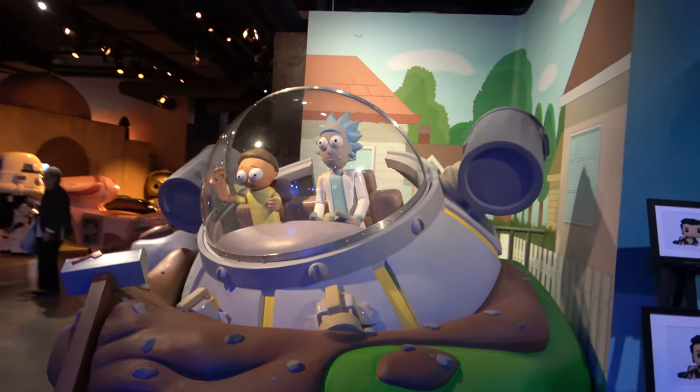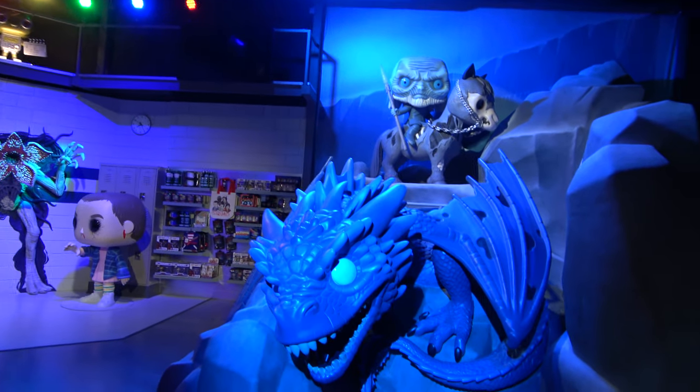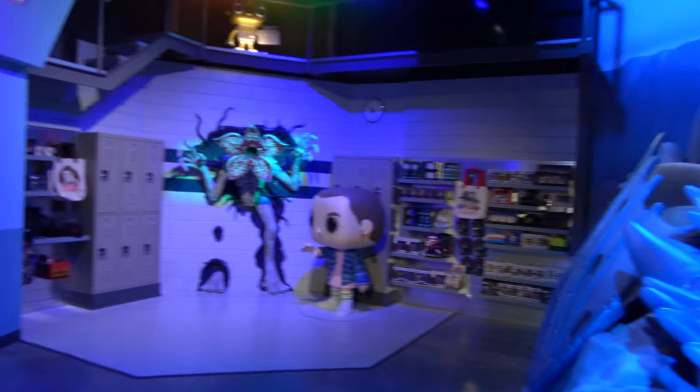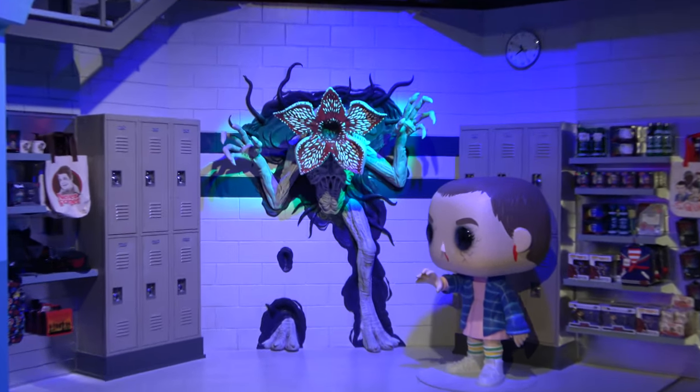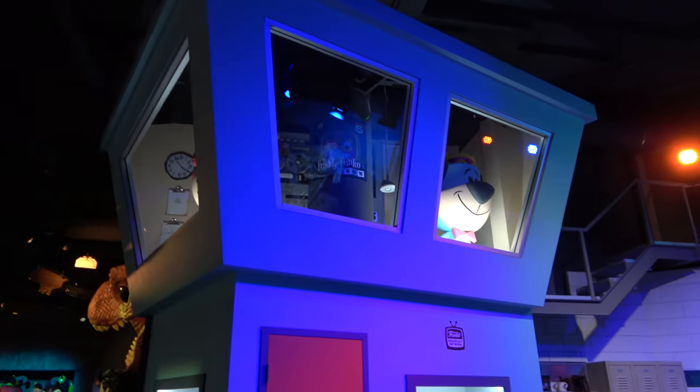Rick and Morty. Now I'm guessing this is Game of Thrones over here. I'm not very familiar with Game of Thrones, but I'm pretty sure that's Game of Thrones. It's got some of the mascots up there.